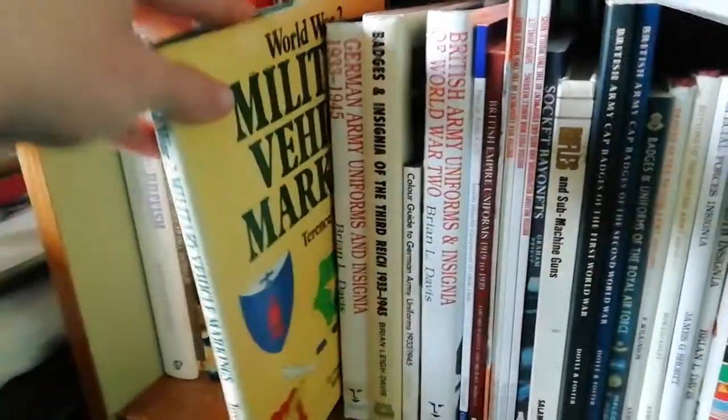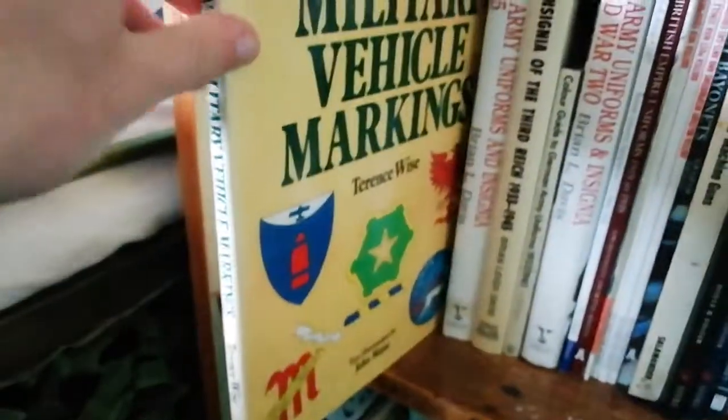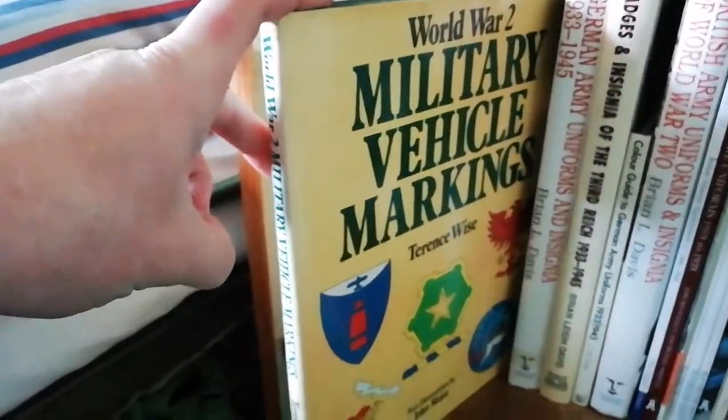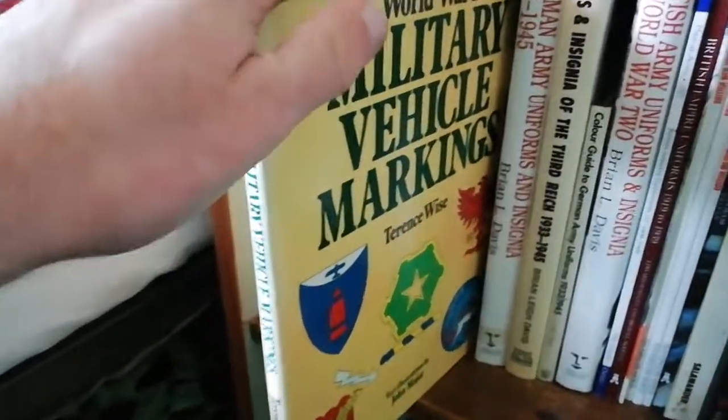Before the next books, there's Military Vehicle Markings — all those military decals you see on tanks and other vehicles are in this book. Highly recommended, though it's quite an old book, I think from the 70s or 80s.